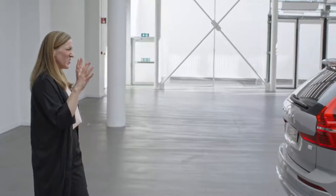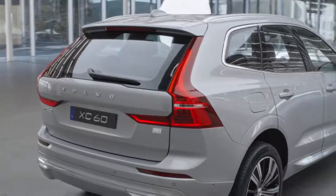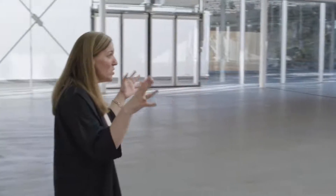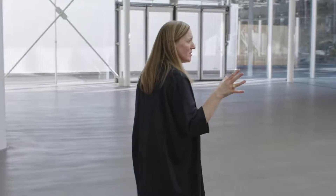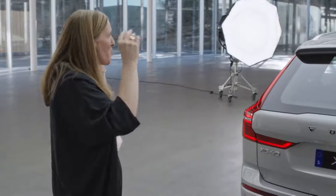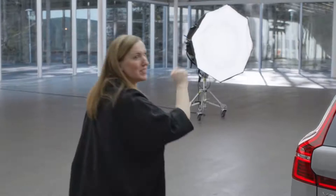It's a Volvo after all. It looks great on my driveway, and it will look great on your driveway too, and anywhere else you take it, for that matter. And it really looks good from every angle. You'll notice that the team behind the design really put thoughts into every detail, both on the exterior and on the interior.